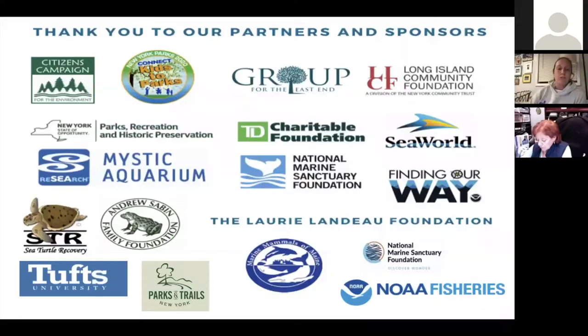We wouldn't be able to do the work that we are able to do out in the community without their help and support, and I specifically would like to recognize Connect Kids to Parks and Parks and Trails New York grant programs.